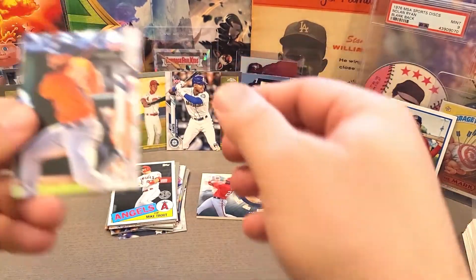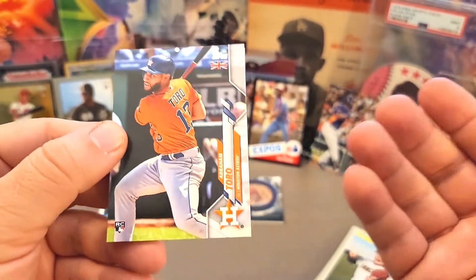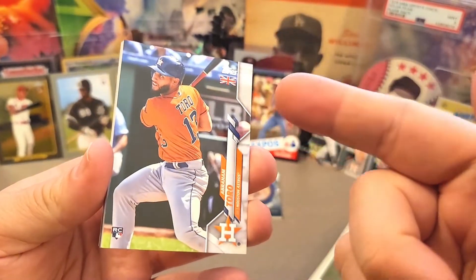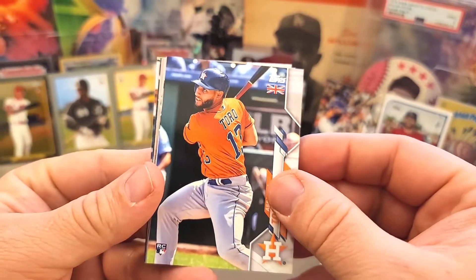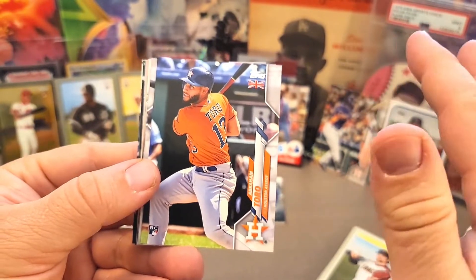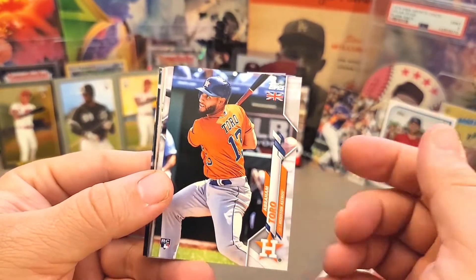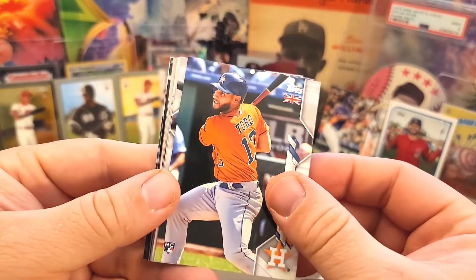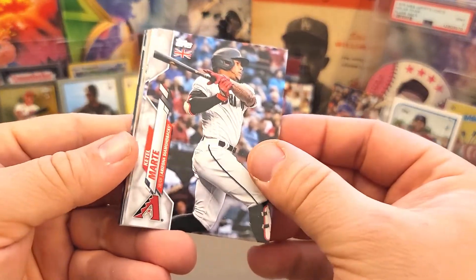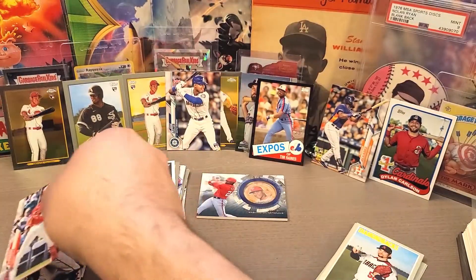The print run is low on these, so in theory over time they should hold value potentially better than the regular release, just because of the lower print run with the flag. I watched Jab's do a box break of this stuff — a super rare is basically an autograph, pretty much impossible. Any colored or numbered card is going to be really cool. But really, pulling any of the rookies people are excited about is going to be awesome. We got Abraham Toro, Katel Marty, and Anthony Rendon — very cool.